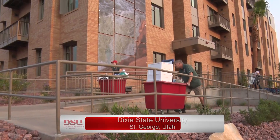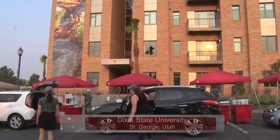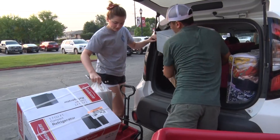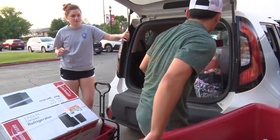Dixie State students, faculty, and staff volunteered their time and energy to help students move into the campus' newest and largest housing facility yet. The new residents lined up outside the five-story building, allowing volunteers to unload their belongings into carts and wagons.